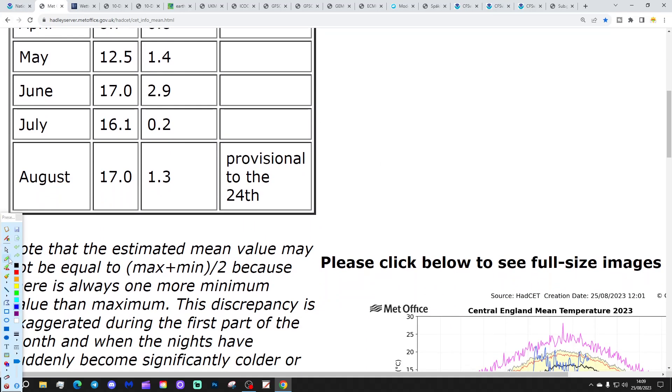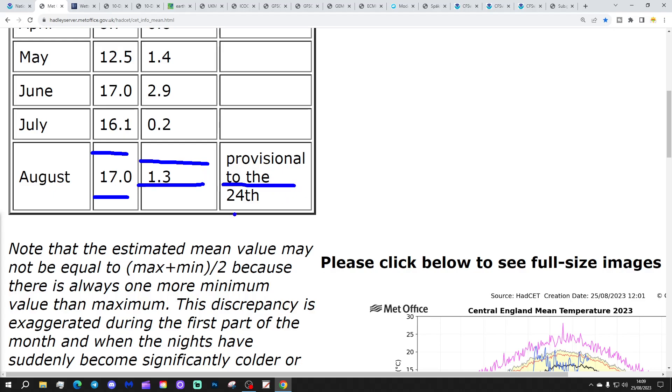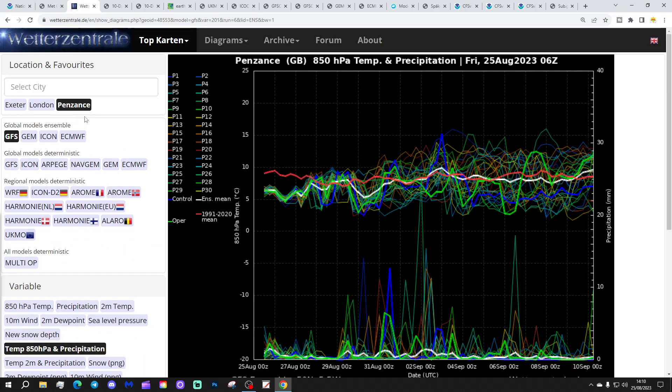Coming back to home, the Central England Temperature is currently sitting at 17 degrees — that's 1.3 degrees above the 1961–90 average, provisional to yesterday the 24th of August. That's going to tick down over the next few days as the weather turns cooler.